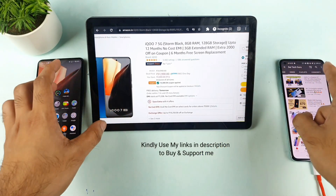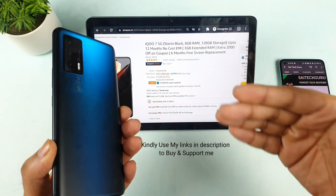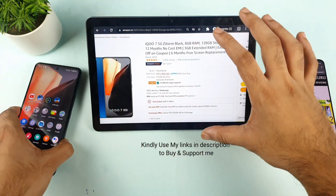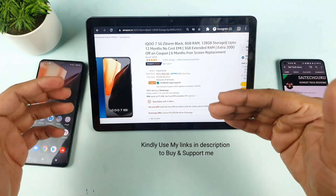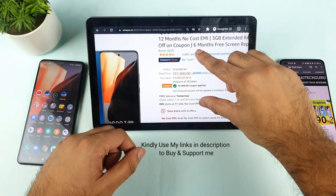I previously did videos on the Mi 11X device and the Realme X1 Max, and users with the iQOO7 model have been waiting for this review. Let's see what Amazon reviews are actually saying and what problems I am personally facing. Let's get started without wasting any time.